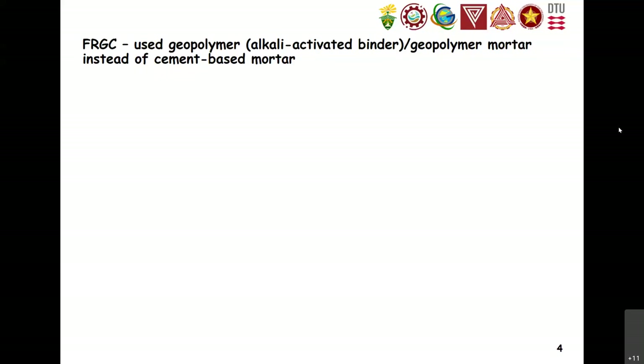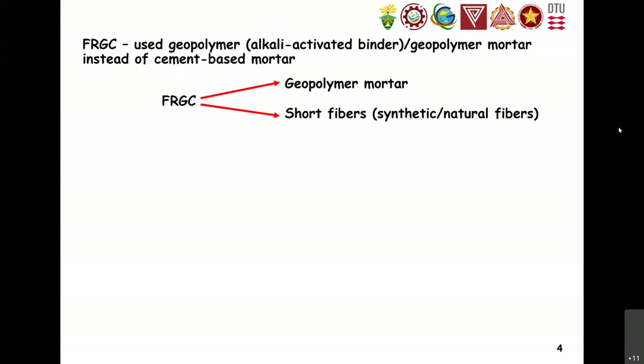When we add additional aggregates such as sand, it becomes geopolymer mortar. For FRGC, there are two main components: we have the geopolymer mortar and also short fibers, which we combine together. We sometimes use a synthetic fiber or also natural fibers.